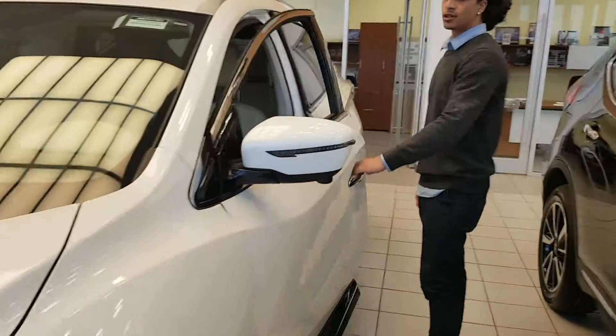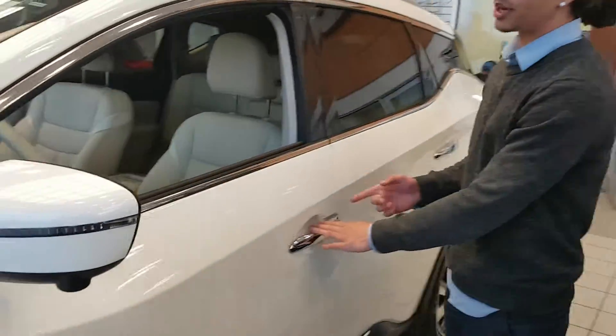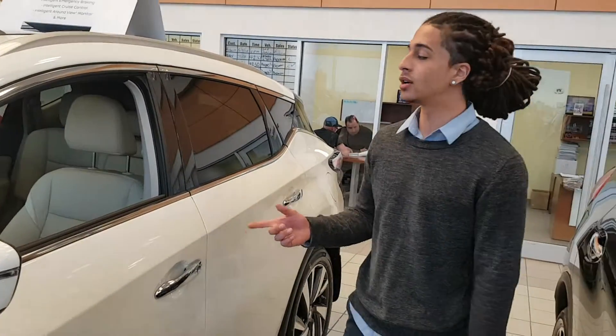Nissan's Proximity Key — so you can lock and unlock by pressing the button. When you jump inside it is push-to-start ignition.